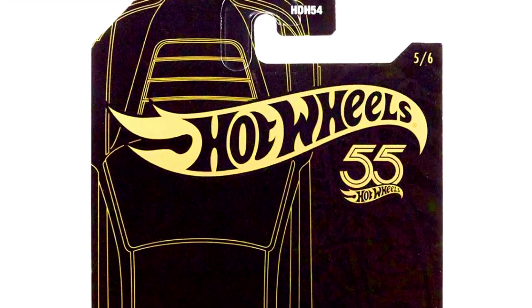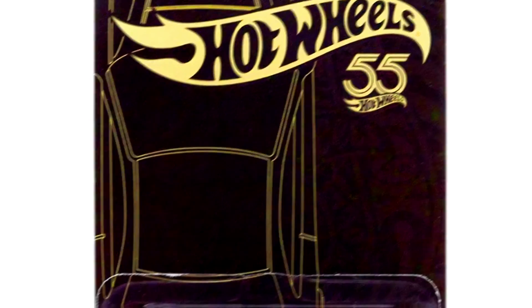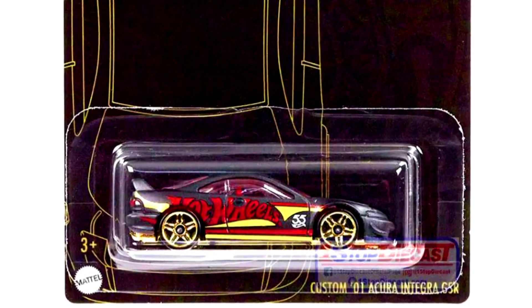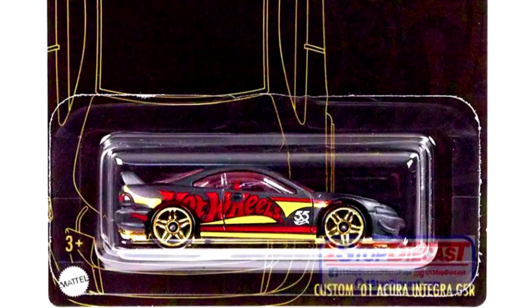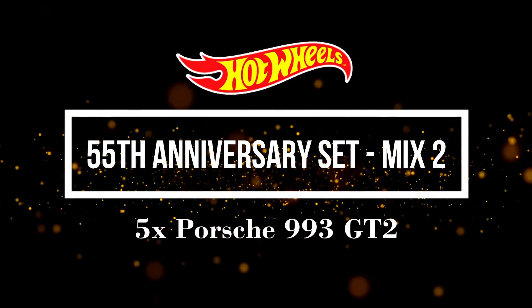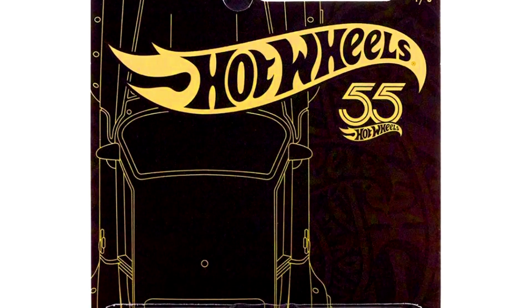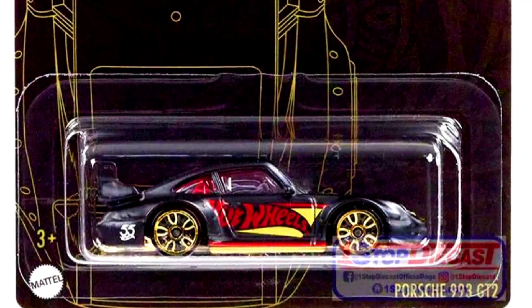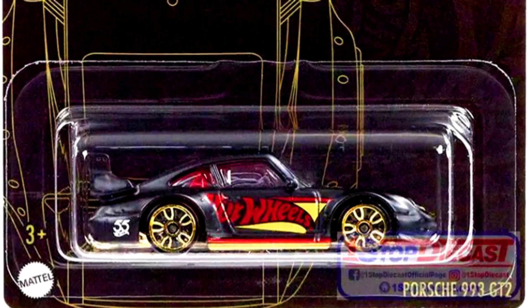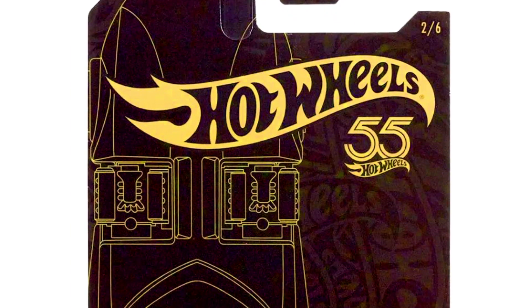Our fourth car is a Custom 2001 Acura Integra GSR. A fifth car is a Porsche 993 GT2. And the last car from this set is a Twin Mill.